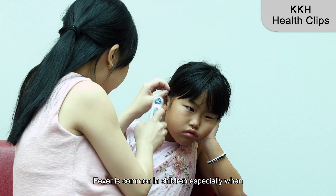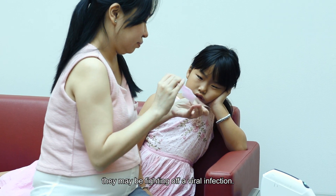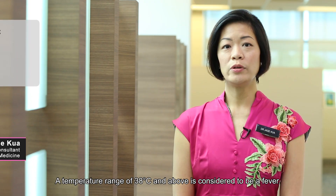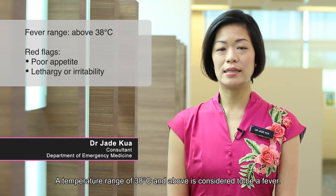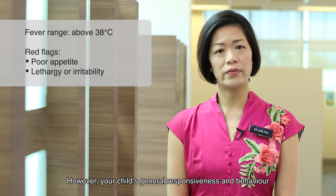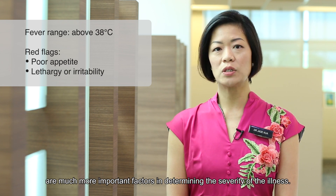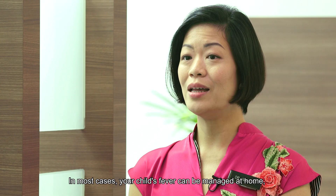Fever is common in children, especially when they may be fighting off a viral infection. But how do you know when your child is having a fever? A temperature range of 38 degrees Celsius and above is considered to be a fever. However, your child's general responsiveness and behaviour are much more important factors in determining the severity of her illness.